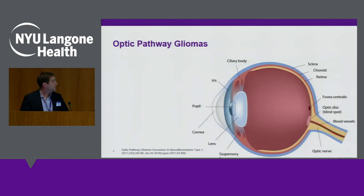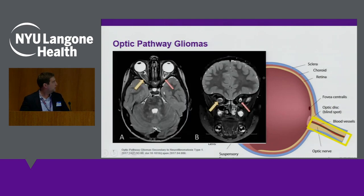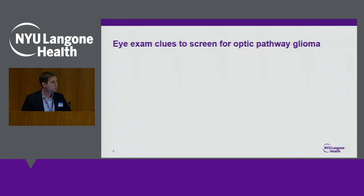Optic pathway gliomas are tumors of the nerve cells from the optic nerve going back into the brain. Here is an example of an MRI of a patient with an optic pathway glioma in the right optic nerve. You can see that one nerve is a lot bigger than the other because there is a tumor in that optic nerve. One of my main jobs is to look for clues that can raise the suspicion for an optic pathway glioma.